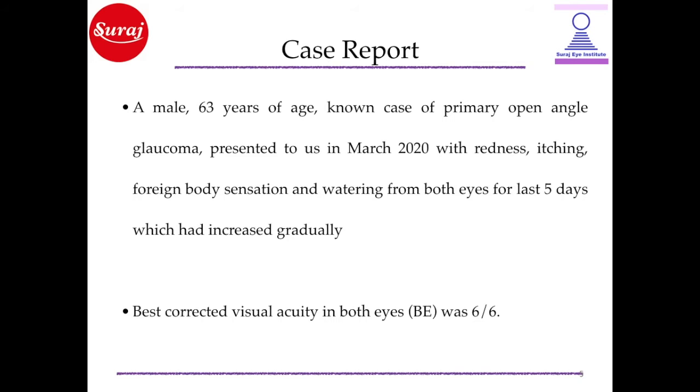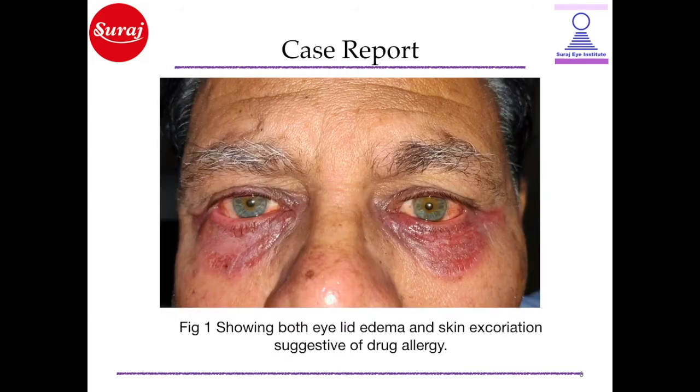A male, 63 years of age, known case of primary open-angle glaucoma, presented to us in March 2020 with redness, itching, foreign body sensation and watering from both eyes for the last 5 days, which had increased gradually. His best corrected visual acuity was 6/6 in both eyes. This is a picture showing lid edema and skin excoriation, suggestive of drug allergy.